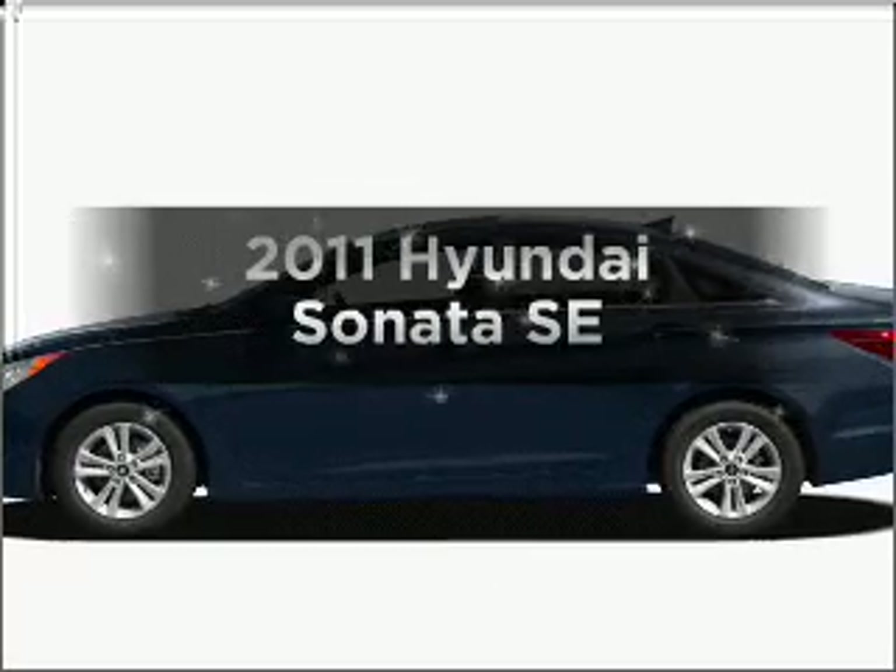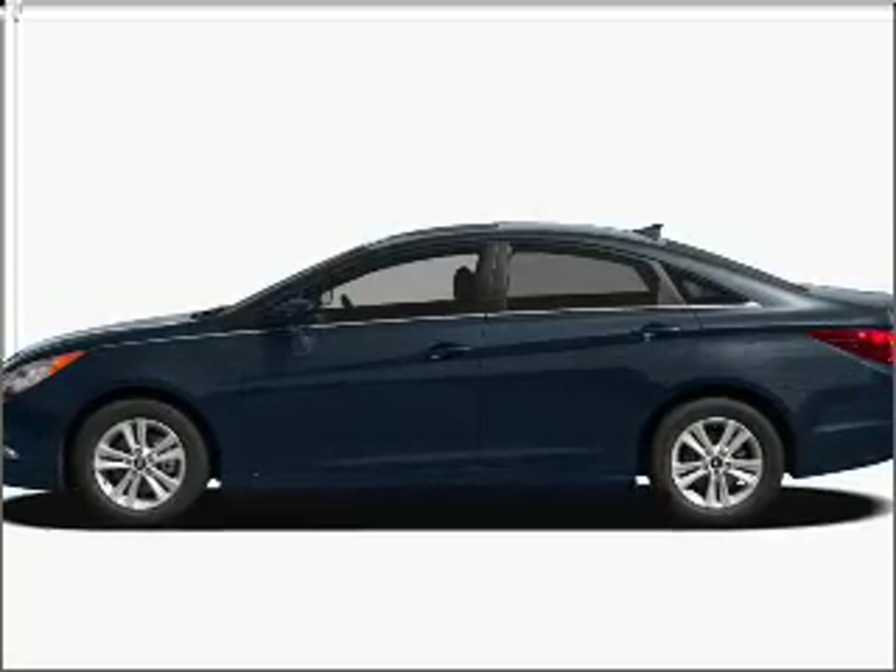Presenting the 2011 Hyundai Sonata — travel the roads in style and comfort in this great vehicle.